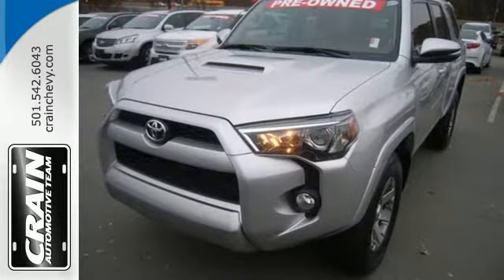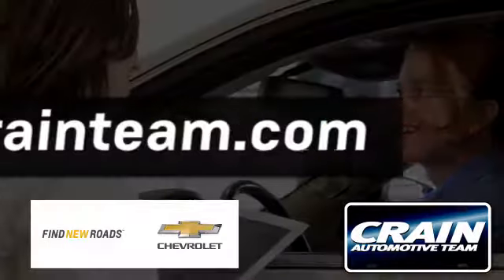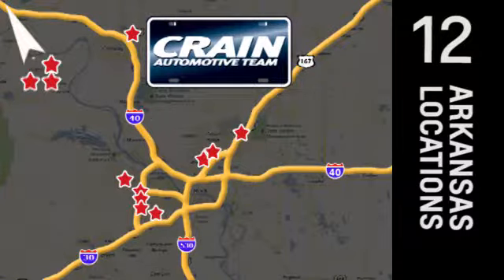This 4Runner was bred for adventure, so come take it for one today. Visit us anytime at craneteam.com. The Craneteam's got em!